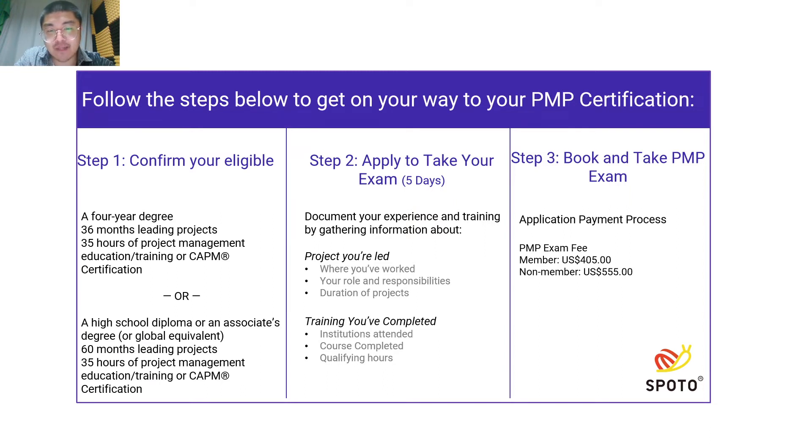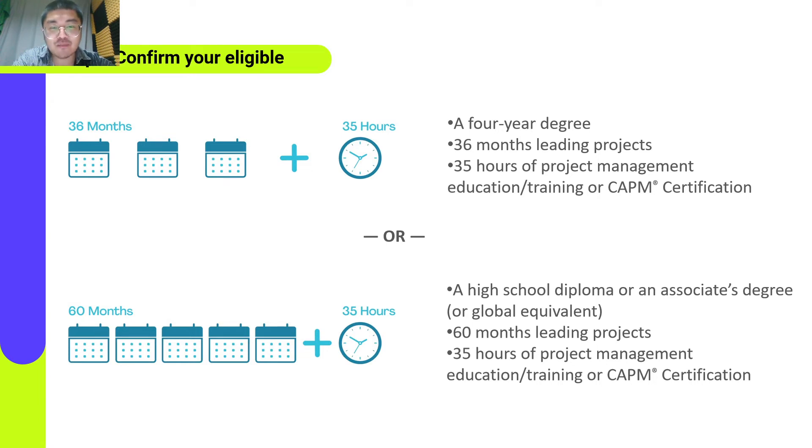Here is the step-by-step guide to getting a PMP certification, simplified into three steps. Step 1: Meet the PMP certification requirements. Before you can take the PMP exam, you need to make sure you are eligible. You will need either 35 hours of project management course training and at least 36 months of project management experience if you have a 4-year degree, or 35 hours of project management course training with 60 months of experience if you have an associate degree or high school diploma. The PMP certification is valid for 3 years, and you will need to earn 60 PDUs during that time to maintain it.